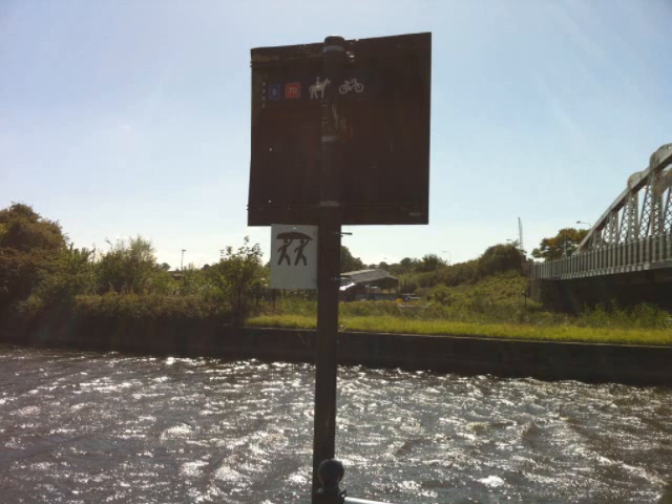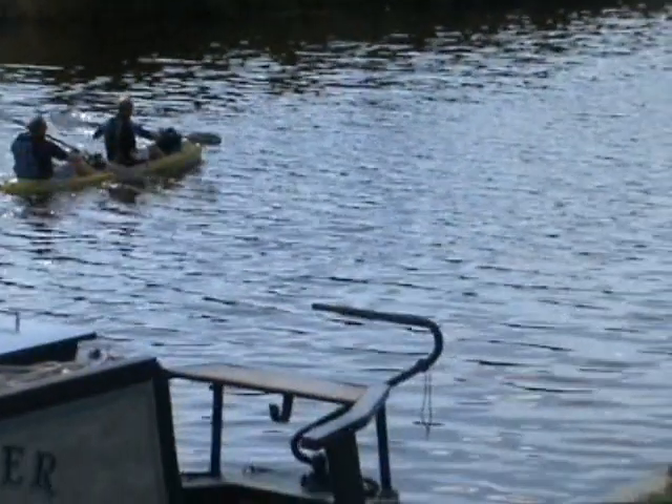Getting into the Weaver at Acton Bridge is straightforward. Just look for the portage sign underneath the A49 road bridge on the same side as the Lee Arms pub. It is easy to get a car close to the launch point here.